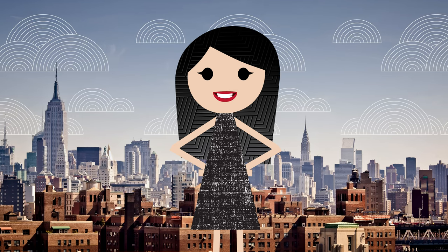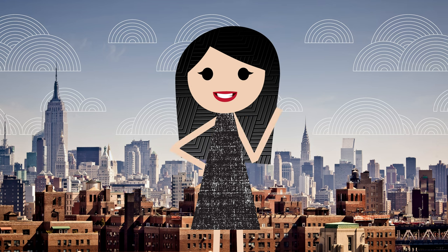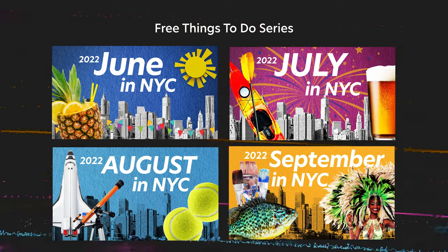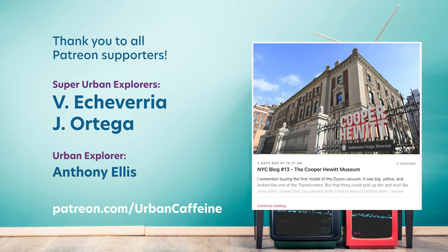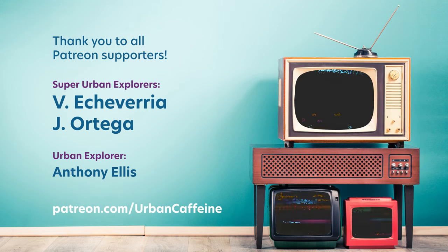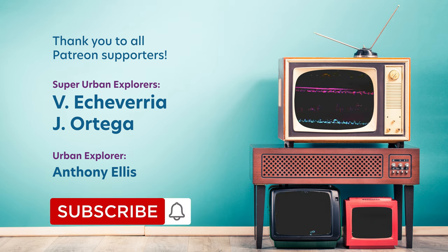And you know what else is free to do? Sharing this video with someone you know — it's one of the best ways to help out this channel. On the last Saturday of every month there's a new free things to do video, so make sure you're subscribed. Thank you to all those that go beyond liking and sharing — these are the long-time and recent patrons. Patreon members get exclusive access to my NYC and creator blogs, free downloadable goodies, and every now and then some free swag. If you're interested in joining, check out patreon.com/urbancaffeine. Until next time, thank you so much for watching, and happy New Yorking!